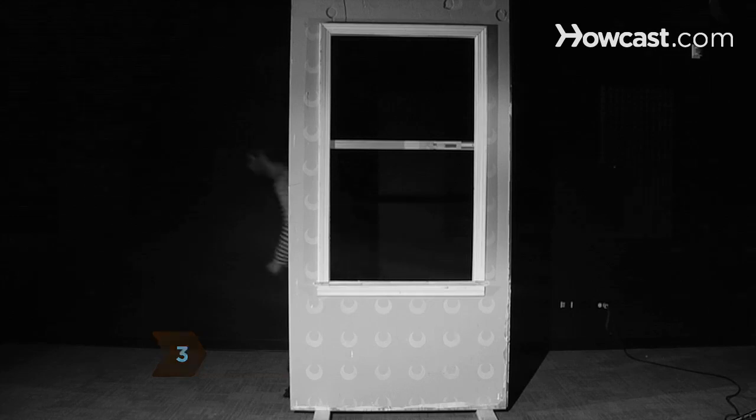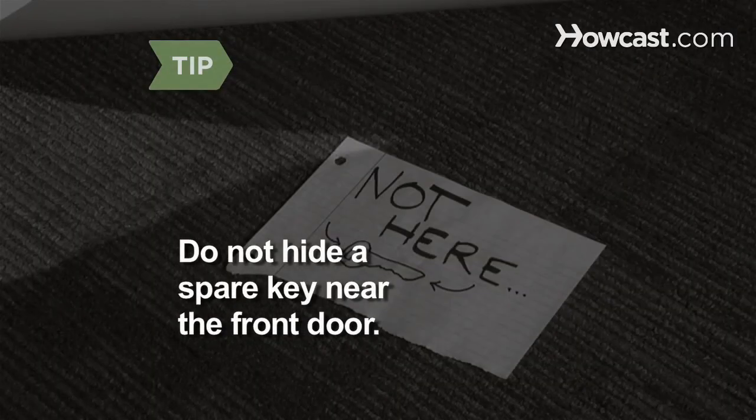Step 3. Keep all doors, windows, and your garage locked at all times. Do not keep a spare key over the door or under the doormat.